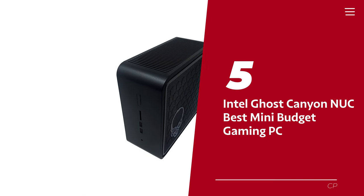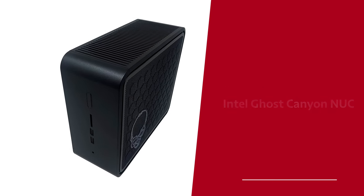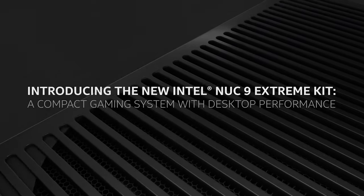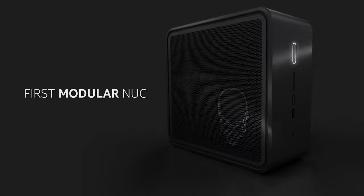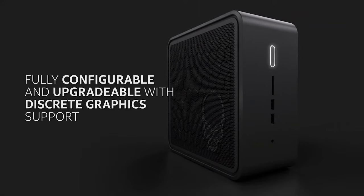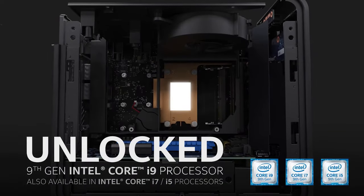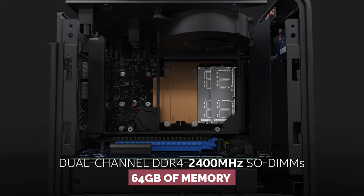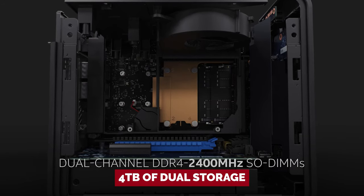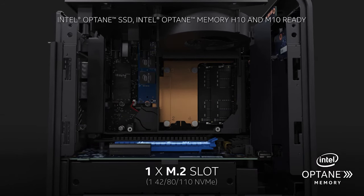Number 5: Intel Ghost Canyon NUC — our pick for best mini-budget gaming PC. Looking for a compact gaming PC that doesn't compromise on performance? Look no further than the Intel NUC. This tiny powerhouse has come a long way since its early days, and the latest Ghost Canyon model is a testament to that. Unlike older models, the Ghost Canyon comes with built-in RAM and storage, giving you the power to customize your setup before you even make a purchase. And with up to 64GB of memory and 4TB of dual storage, you can rest assured that you'll have plenty of space to store all your games, music, and videos.